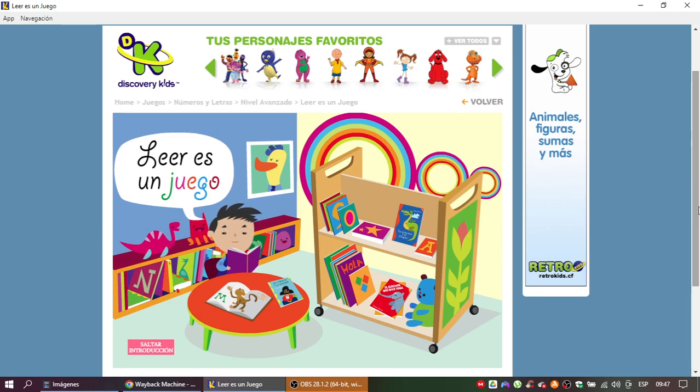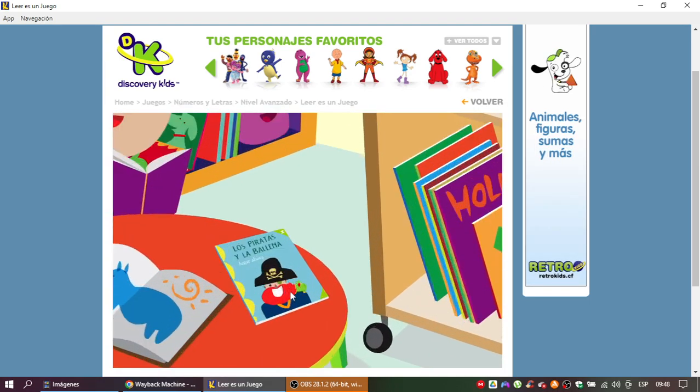Hola amigos, los invito a mi biblioteca favorita. Hoy vamos a leer unos lindos cuentos, así que escogí cuál quieres leer primero: el barco pirata, la princesa y el dragón, o el elefante que hace yoga. Ya escogiste, comencemos a jugar.